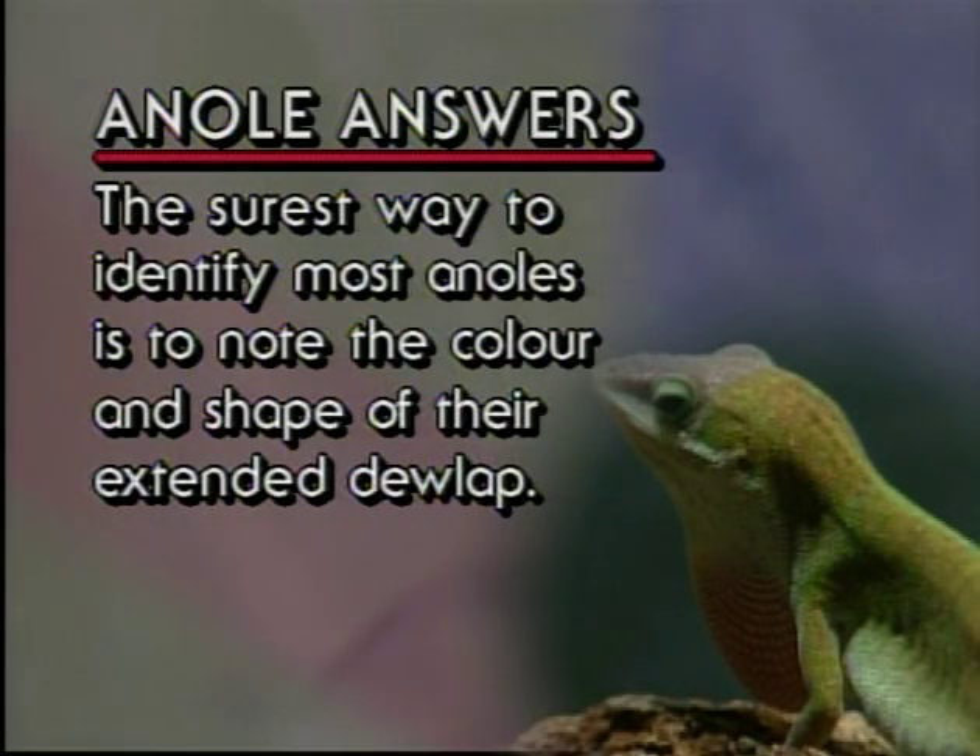The surest way to identify most animals is to note the color and shape of their extended dewlap. An anole really isn't a lizard that you can handle easily. If they're healthy, they're very fast, very agile, and despite the fact that this one is behaving beautifully for me right now, if they're warm enough, they're off like a shot and you'll never get them back.